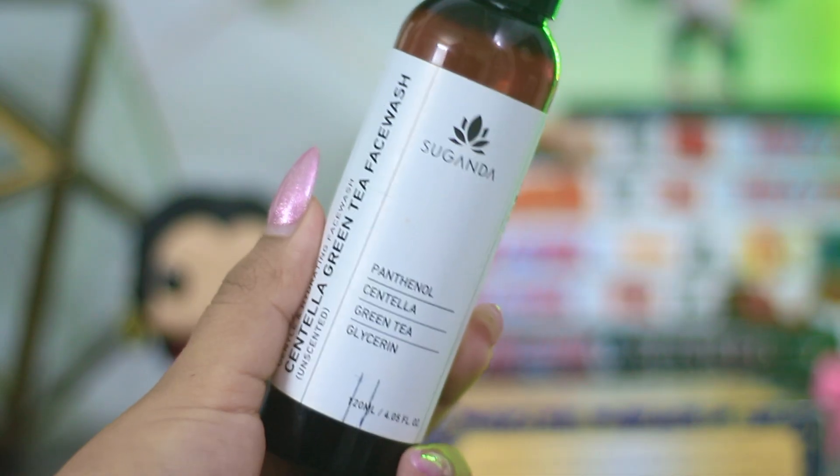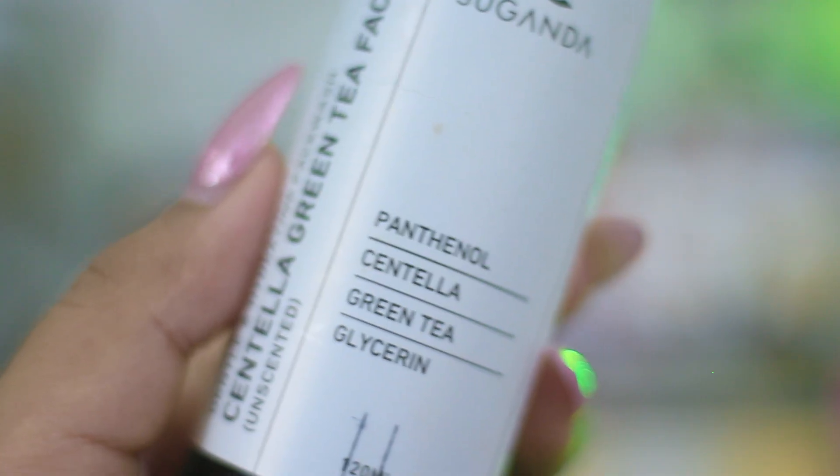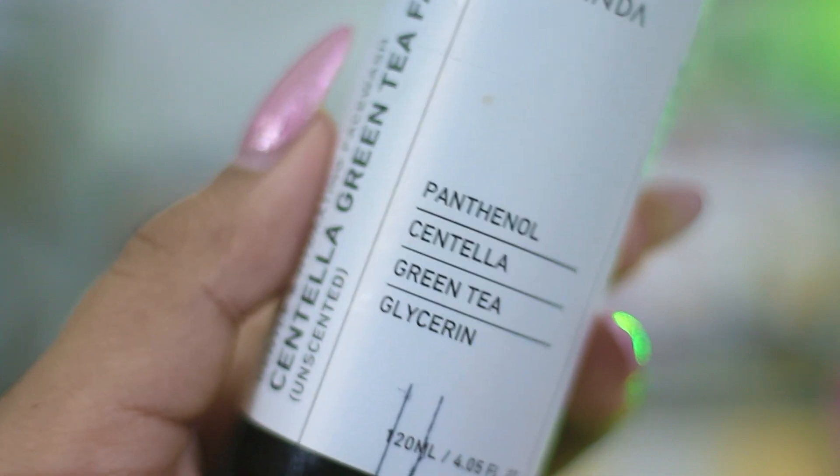Coming on to the next cleanser, which is again a very soothing and mild cleanser. This is one of my constant repurchases — the Sugandha Centella Green Tea Face Wash. It is super mild and super gentle, and it helps me whenever my skin breaks out or freaks out. I always carry this face wash when traveling. It has a very simple ingredient list with panthenol, green tea, and centella, which is known to calm your skin, cool your skin, and help with any kind of barrier problem.